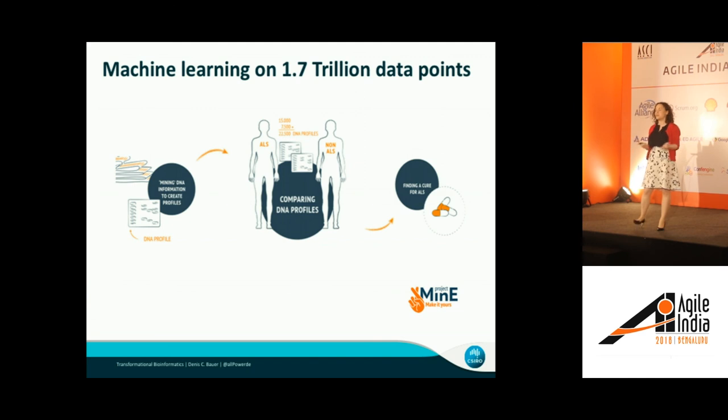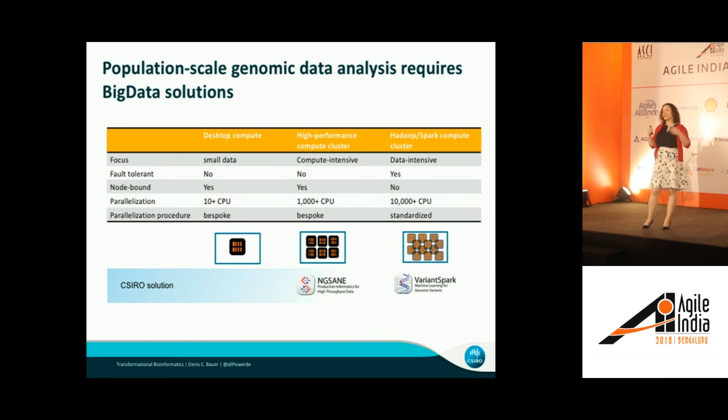That scale is actually necessary in order to find the origin of complex diseases. The machine learning task of finding which is the disease gene needs to be done on 1.7 trillion data points. For Project MINE — an international consortium looking at the genetic origin of ALS, the motor neuron disease you might know from Stephen Hawking and the Ice Bucket Challenge — finding the underlying genetic cause requires 22,000 individuals to be analyzed, each with an average 2 million differences, equating to 1.7 trillion data points. Luckily, the big data industry has come along and helped us.